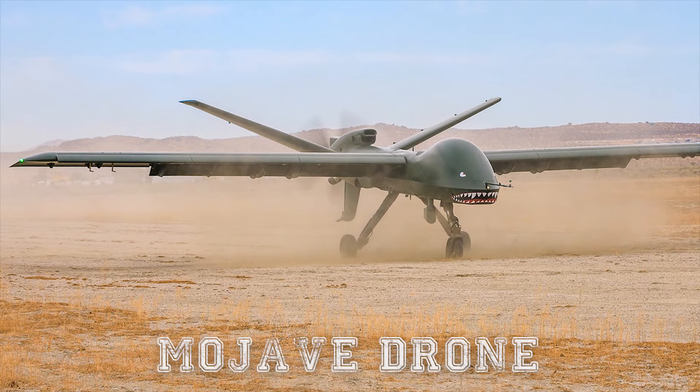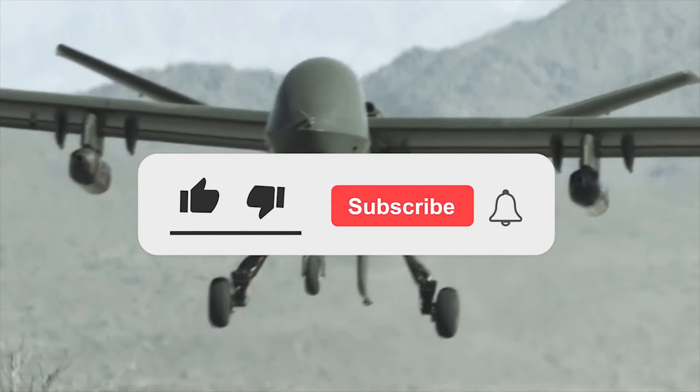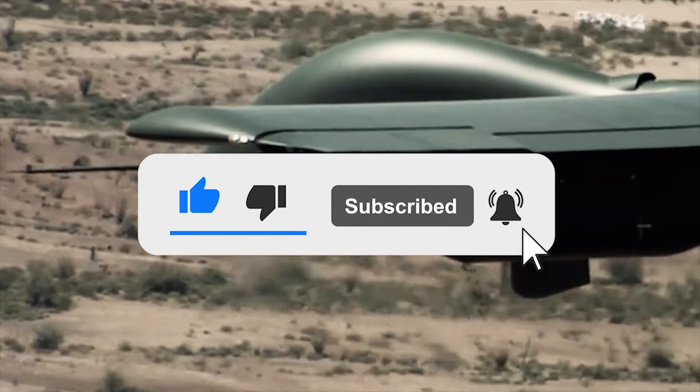What are your thoughts on the Mojave drone? Let us know in the comments below, and if you enjoyed this video, don't forget to give us a like and subscribe to our channel to get the latest and greatest videos straight to your notifications.